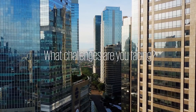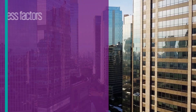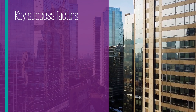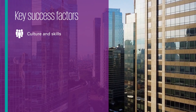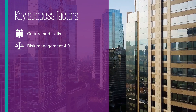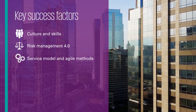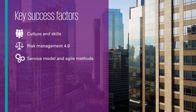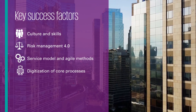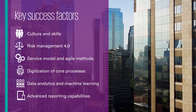What challenges are you facing in your organization? There are six key success factors to address modern risk function challenges: focus on culture and skills; use Risk Management 4.0 to stay on top of regulatory requirements; reshape your service model towards business alignment and value creation; digitize and automate key risk processes; leverage advanced technologies; and use advanced reporting capabilities.